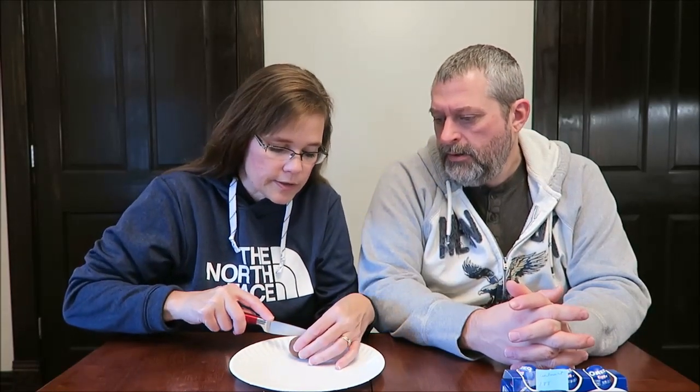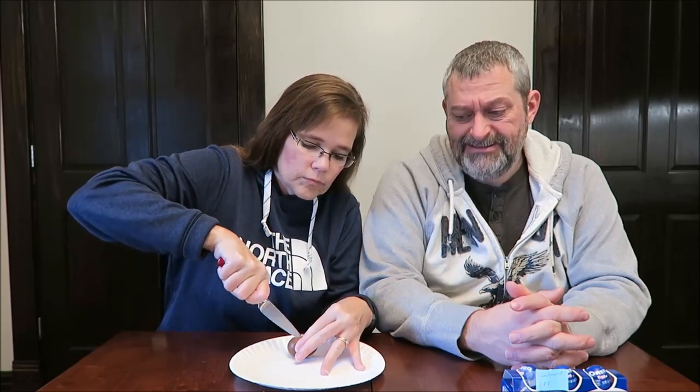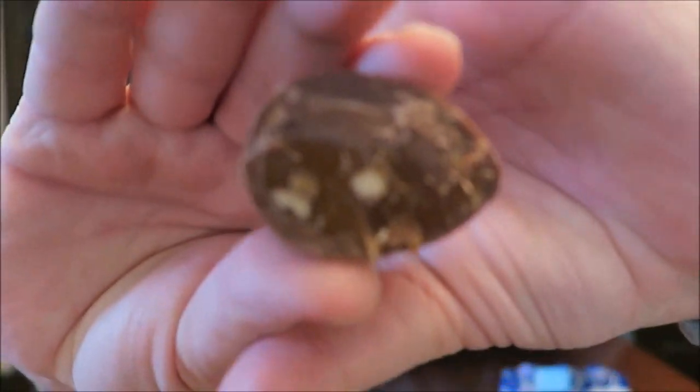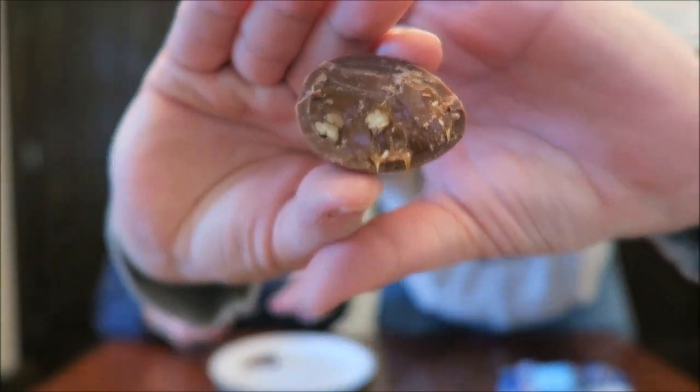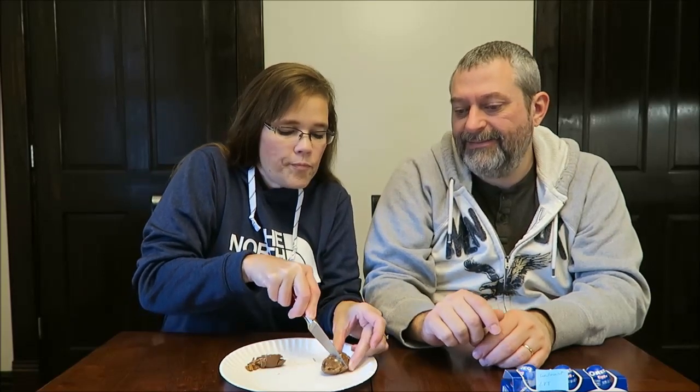I'm just going to try to cut this. It's not too bad. This side has more nuts in it than the one Kevin picked up. But this one was more solid — this one's kind of falling apart. Can you cut that one in half? I don't want to hold half of the egg. It's kind of hard. These eggs really aren't made to be cut like this.